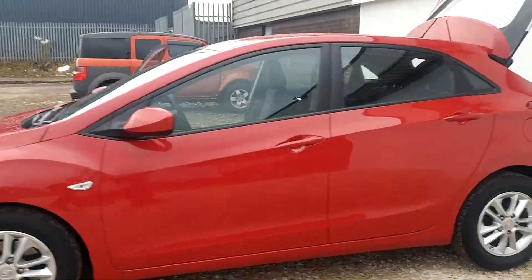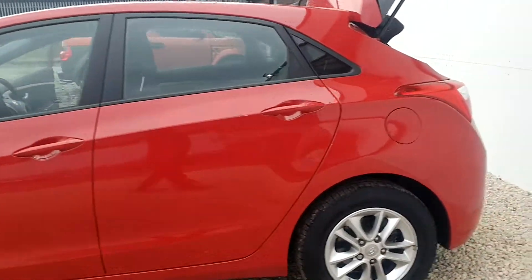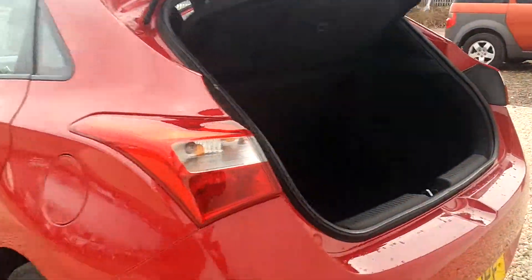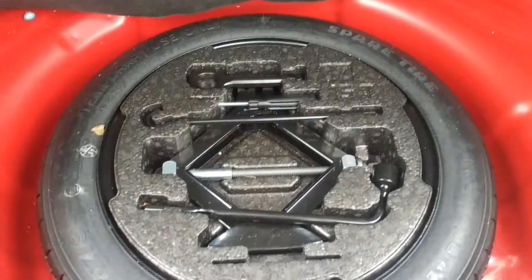The car's in wonderful condition. This is the 1.6 diesel active. This car has zero pounds road tax per year, so a great way to save money there. There's huge boot space and a spare wheel underneath — great for your peace of mind.